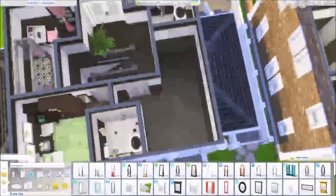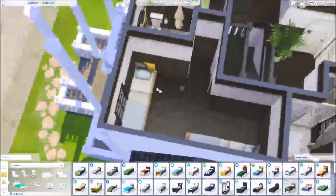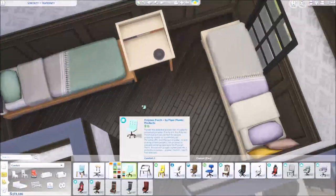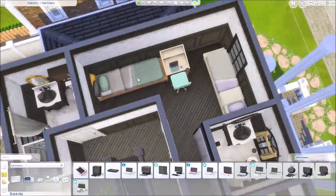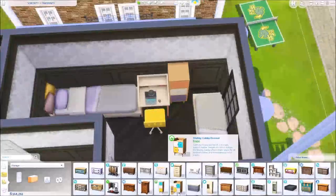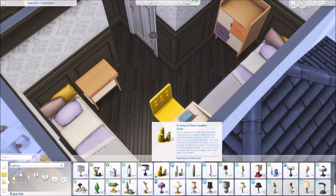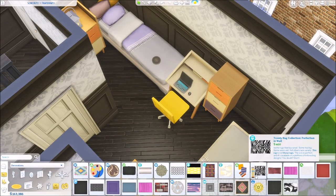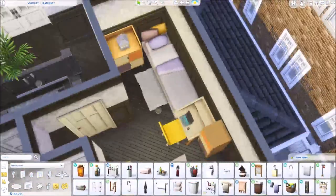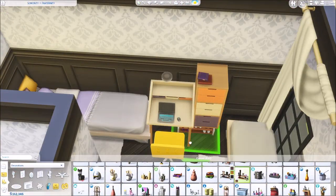Here are the bedrooms. I didn't follow a super strict color scheme for the bedrooms the way I did with the rest of the house — the wallpaper and flooring all matches to look cohesive. But I gave the girls a little bit of personality in their rooms. I used a lot of the Eco Lifestyle and Tiny Living items — those fit in perfectly. Those two packs along with Discover University are probably the top packs I used in this house. If you have those three, you can probably download this and just make a few adjustments where other packs were used.